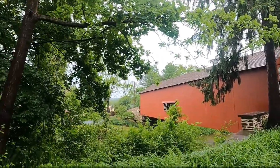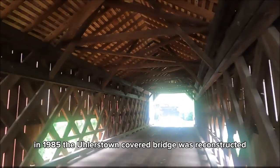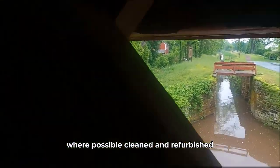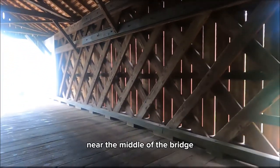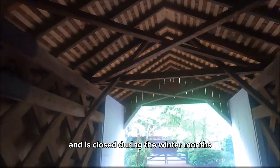About 30 minutes up the road to Upper Black Eddy is the Uhlerstown Covered Bridge. Originally built in 1832, this bridge is about 101 feet long. In 1985, the Uhlerstown Covered Bridge was reconstructed using original materials where possible, then cleaned and refurbished. A unique feature of this bridge are the low windows on each side near the middle. It's important to note that west of the bridge is a one-way road leading to the top of the hill — not for the faint of heart and closed during the winter months. Don't get stuck.